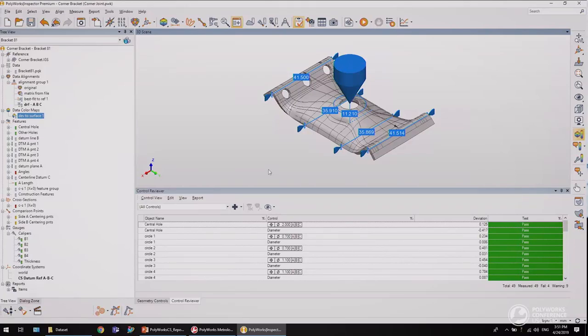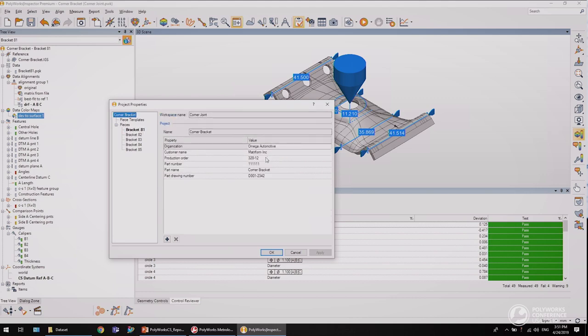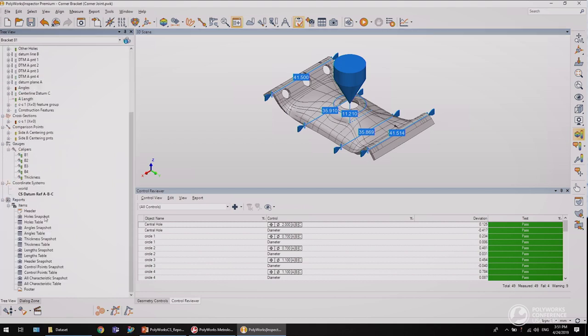For the live demonstration of Report Loop, I will use a typical measured inspection project. Piece and project properties have been specified. Several types of measurement objects have been defined, such as a data color map, features, cross-sections, comparison points, and gauges. Snapshots and tables have also been created. Finally, control views have been defined.